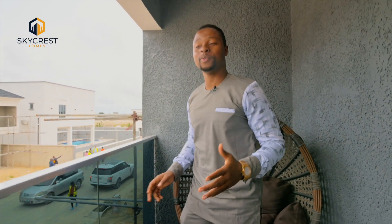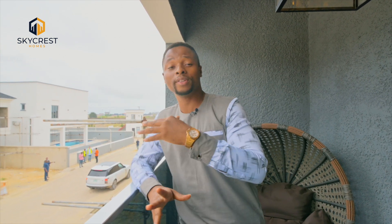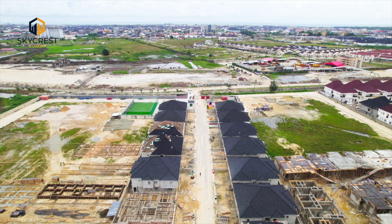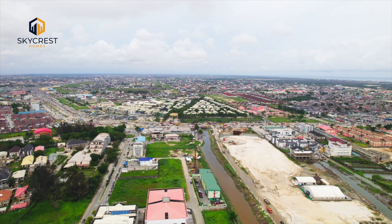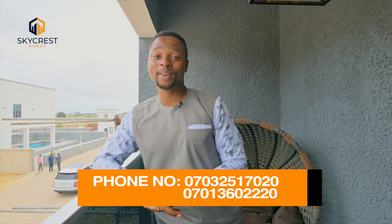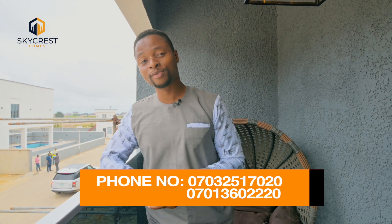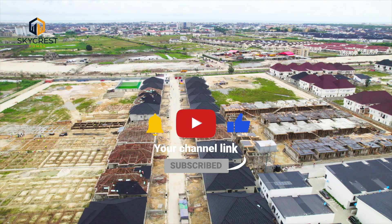What we are offering you is a lifetime investment opportunity. This affords you the opportunity of making a down payment and spreading your balance for a couple of months. This location is close to major infrastructural projects that are ongoing, which means that your capital appreciation is guaranteed. Houses on this axis command good rental income. So this is a lifetime opportunity — just give us a call, let us help you secure a unit or multiple units here. Do not forget to follow us on our social media platforms and subscribe to our YouTube channel. Thank you very much for your time.